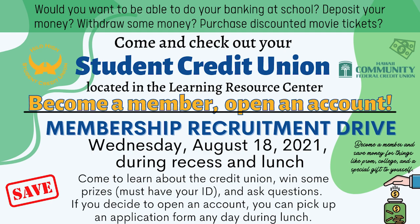The Hilo High School Credit Union — would you want to be able to do your banking at school? Deposit your own money? Withdraw your own money? Purchase discounted movie tickets? Come and check out your student credit union located in the Learning Center Resource Center on Wednesday, August 18th during recess and lunch. We have a member recruitment drive. Come and learn about the Student Credit Union, win some prizes, and ask some questions. Become a member to save money for things like college, prom, and a special gift for yourself.